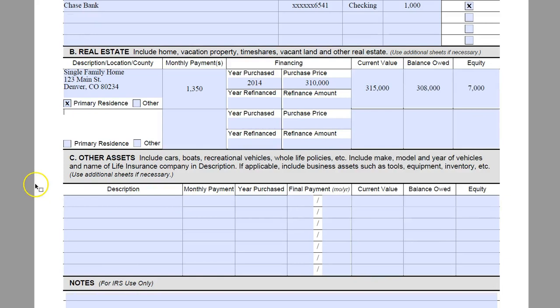So we are going to come down to Section C, which is other assets. This is going to be your cars, boats, recreational vehicles, whole life policies, anything you have there. They have a 2006 GMC Envoy with no monthly payment. It was purchased in 2006 and there is no final payment. It has a current value of $4,500 with no balance owed, giving us an equity of $4,500.